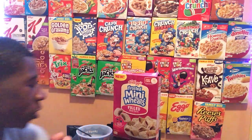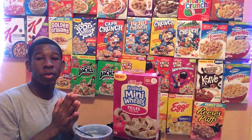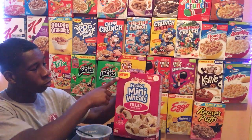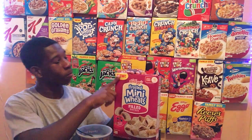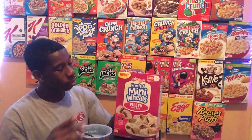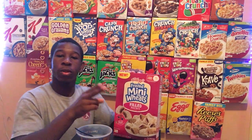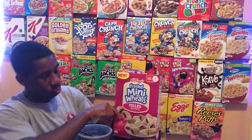What is up everyone, it is your boy Master of Cereal back with a brand new video. Today we're gonna be reviewing new Kellogg's Frosted Mini Wheats with filled wild berry inside.